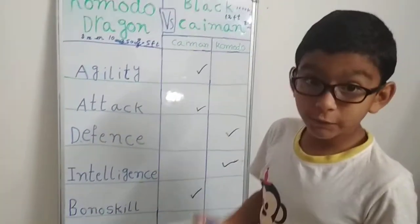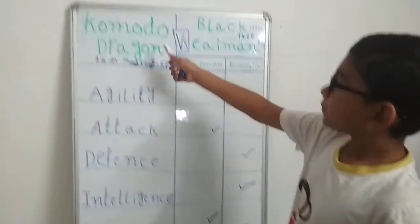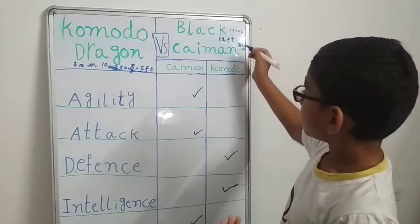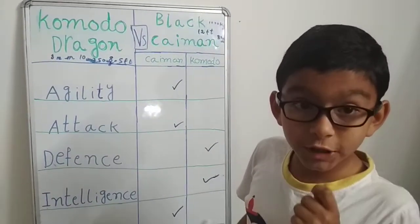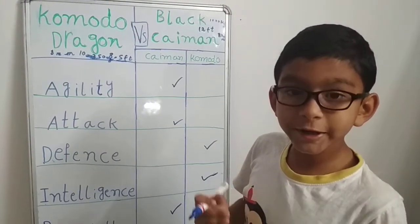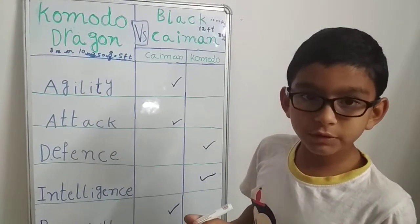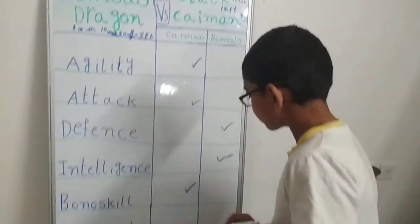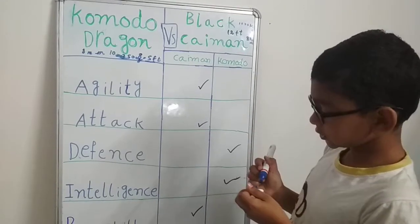Now for the final stat: survival. Komodo dragons are a vulnerable species. Black caimans were almost critically endangered in 2018, but now in 2020 their population has suddenly grown, and they have become a least-concerned species. The black caiman gets this survival point.